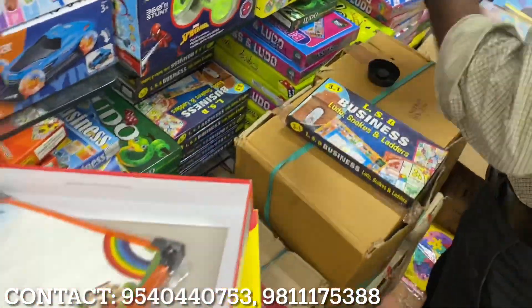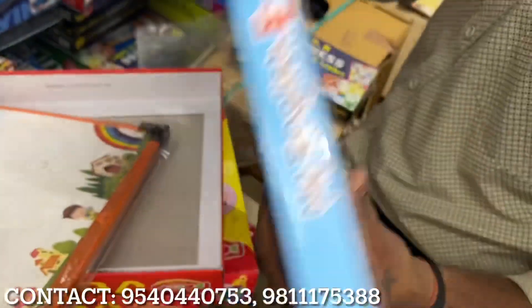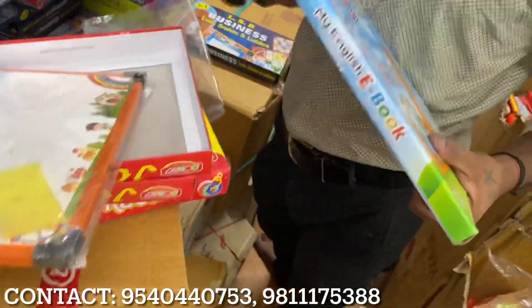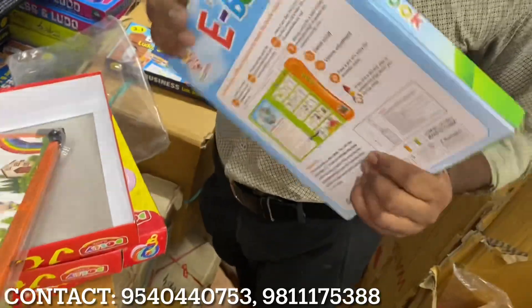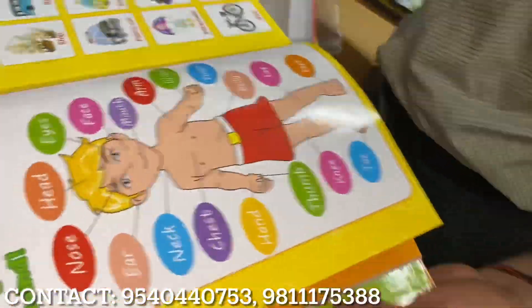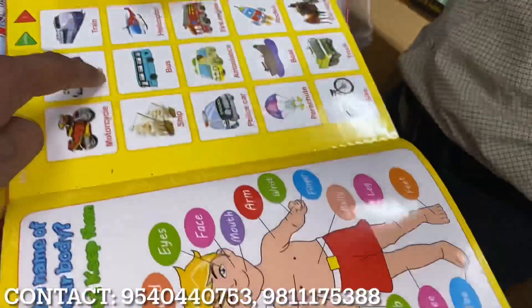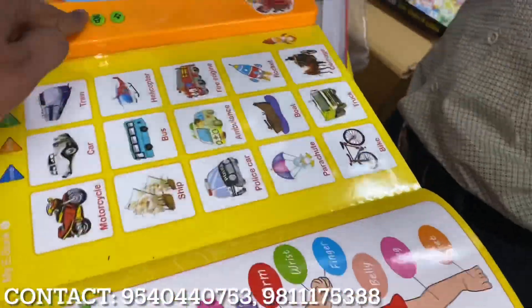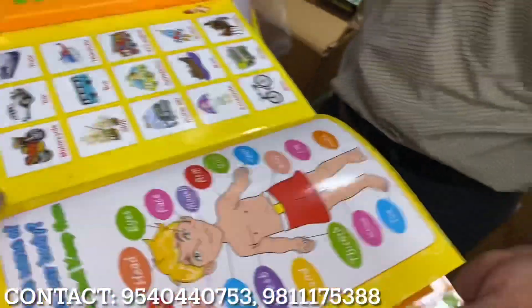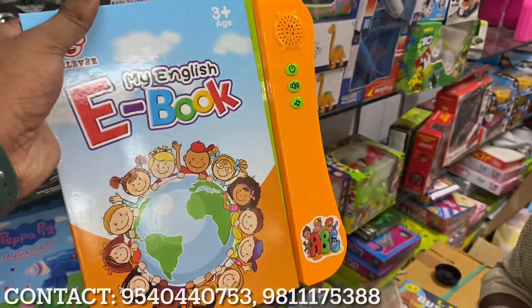You can see the option for indoor games and price. This is an e-book. If you press the button — it's a smart button with on-off, volume, and music controls. This book is priced at 250 rupees.